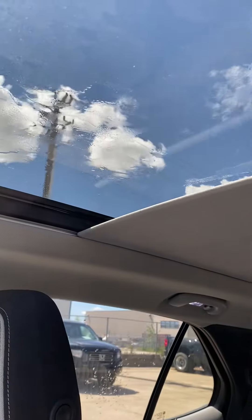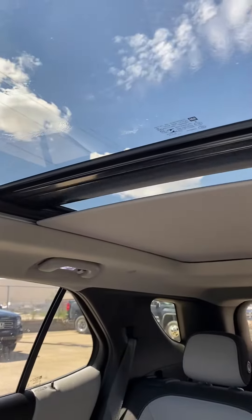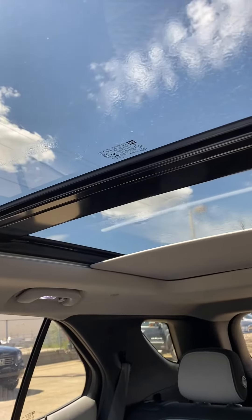Huge panoramic sunroof — I'm just going to open it for you. This thing is great any time of the year, it really brightens up the vehicle whether it's the middle of winter or the middle of summer.